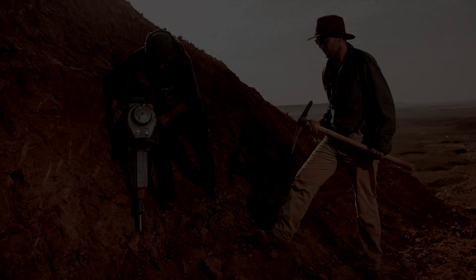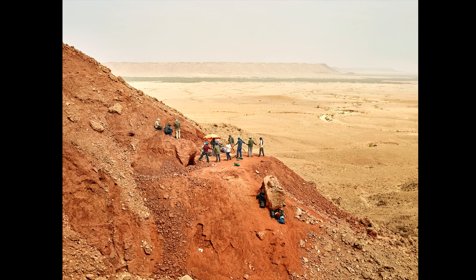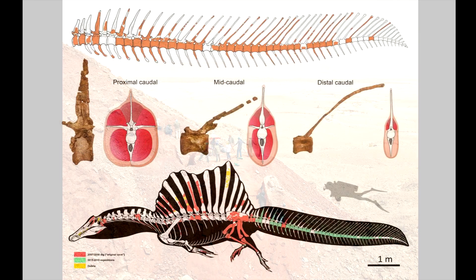A series of expeditions in Morocco between 2015 and 2019 uncovered a groundbreaking Spinosaurus fossil that changes the way we perceive dinosaurs in the natural world. This discovery marks Spinosaurus as the first confirmed aquatic dinosaur.